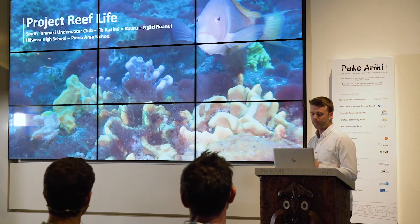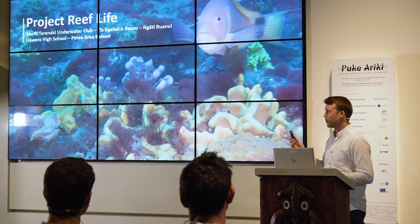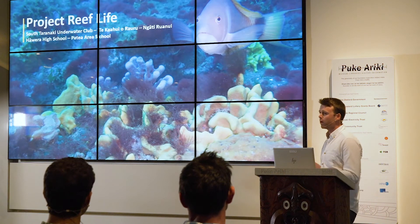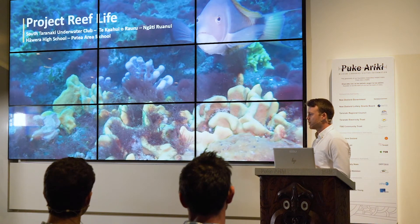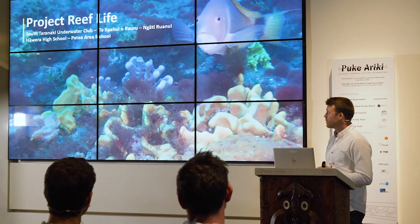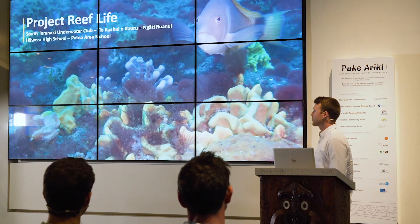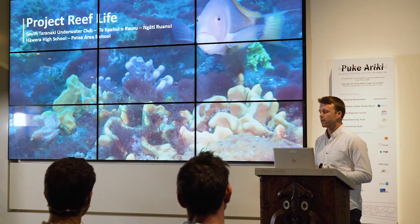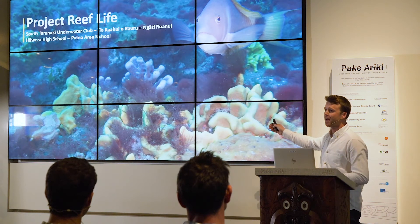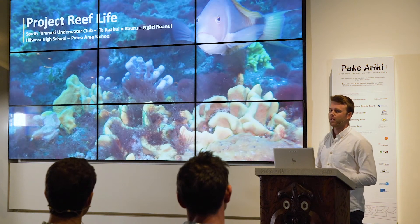Josh moved back to Taranaki in 2016 with a background in marine biology and got involved with Project Reef Life and Project Hotspot - both Curious Minds funded initiatives - before taking on his role at Venture Taranaki. Project Reef Life is an initiative driven by the South Taranaki Underwater Club, working with many schools in South Taranaki. It's all about monitoring and exploring the South Taranaki marine environment and sharing that information with the community - many people don't realize there are colorful rocky reefs off Patea.